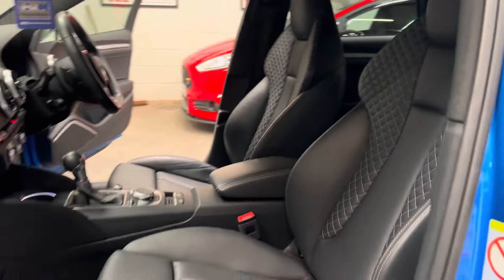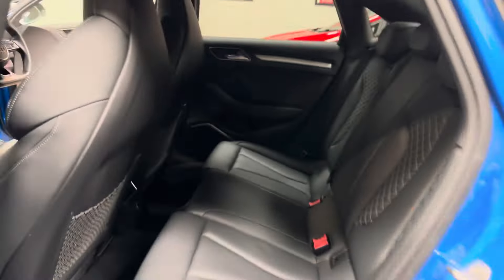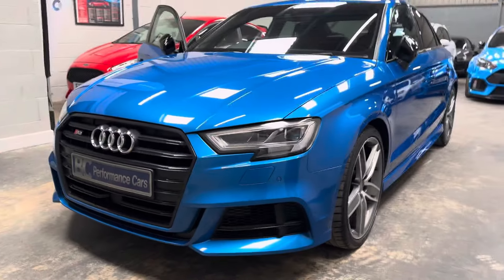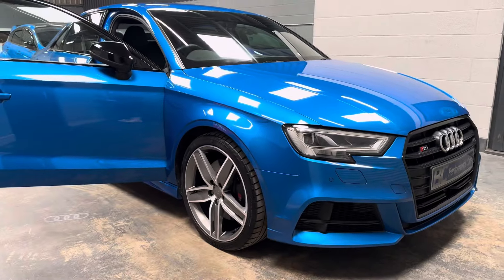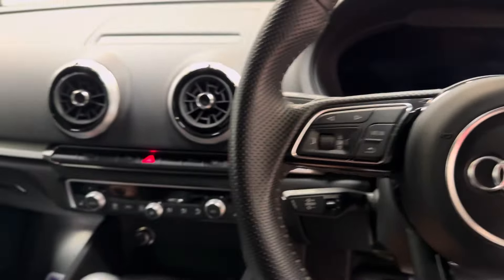This is certainly the colour and specification I would go for, and I'm very confident this one won't hang around. Two keepers, 30,000 miles on the clock, full history. We have a record of the haldex being serviced, and a record of the gearbox being serviced as well. We're just about to put new spark plugs in the vehicle as a course of maintenance, which will be recorded on the Audi main dealer system. Of course, we also have two keys.